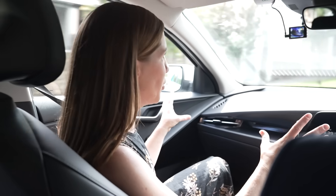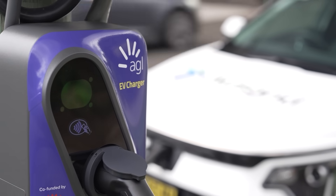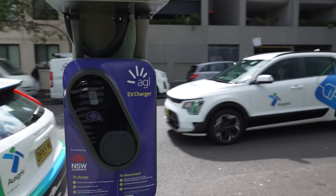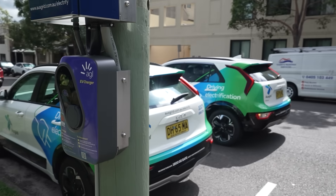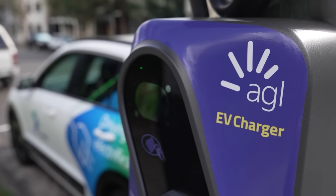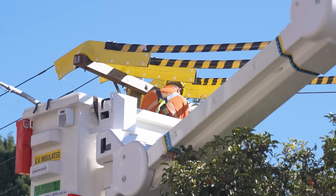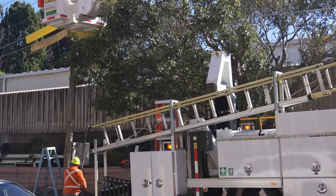You envisage a future where a lot of the power poles on this street have an EV charger on them. You don't need dedicated parking. There are chargers down the street, and as soon as you pull in next to a power pole, you can just plug your electric vehicle in and charge. Electric chargers on power poles are now being rolled out across the country.